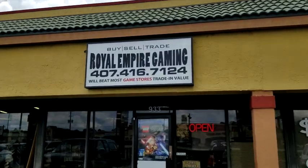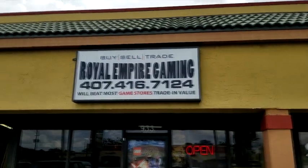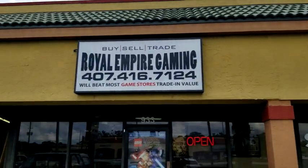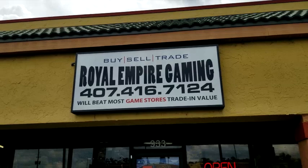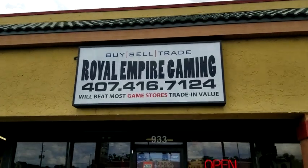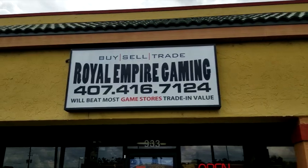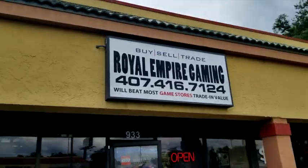Hey everybody, welcome to another Rod Squad Retro Reviews. We finally made it to another retro store we found here in Florida — this one is in Longwood, Florida, not too far from where we're staying in Orlando. Every time we come in on vacation we like to look around and find retro shops or video game shops. This is Royal Empire Gaming in Longwood, Florida, and we got permission from the proprietor, Browlio, to record a video. Let's go inside and take a look.